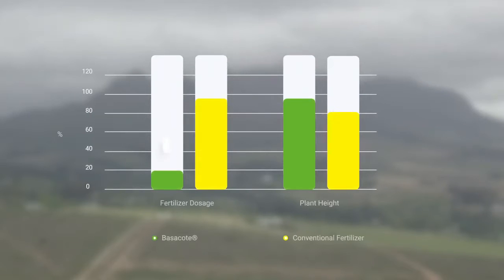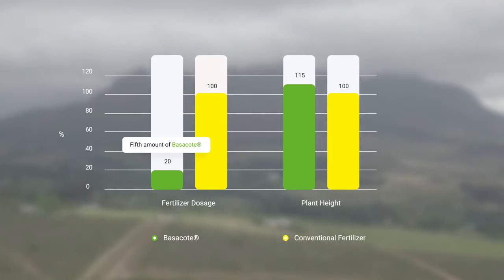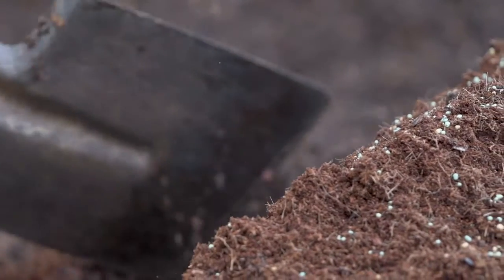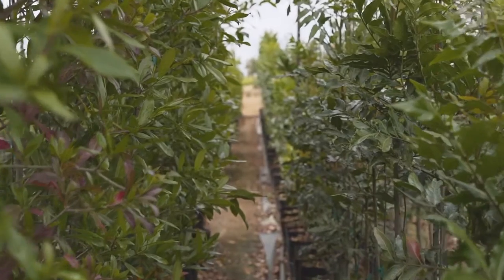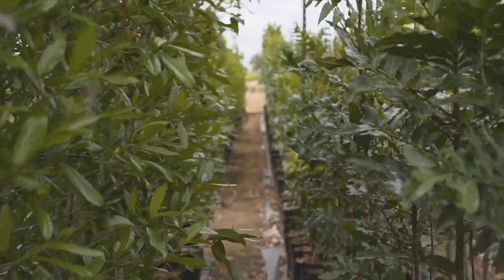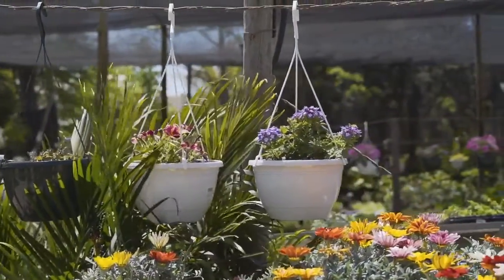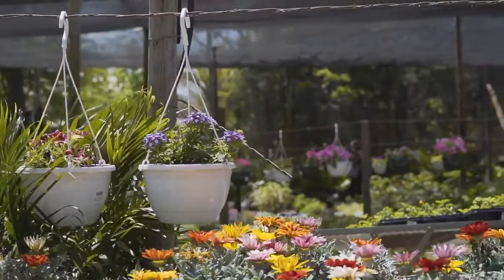Trial results show increased plant growth with the use of only a fifth amount of Wasserkote per plant compared to conventional practices. Mixed with growth mediums, Wasserkote provides the exact dosage of nutrients essential to young plants without any salt buildup. The controlled release technology guarantees consistent growth, even after plants are sold from nurseries.